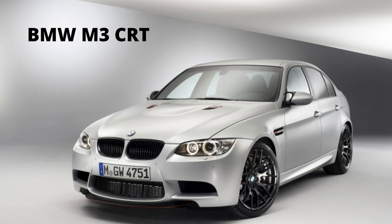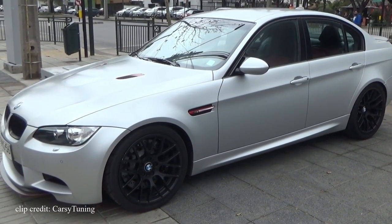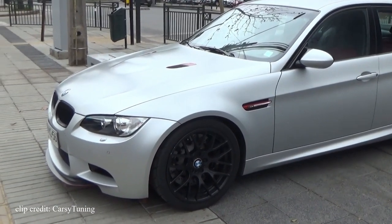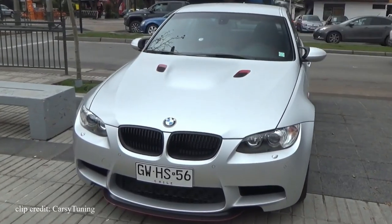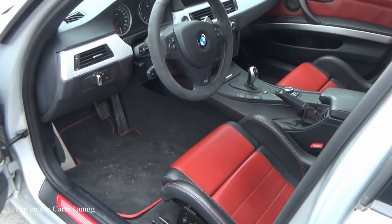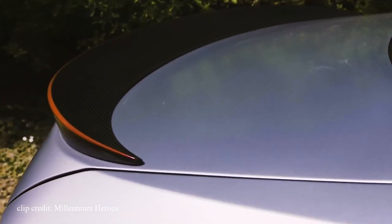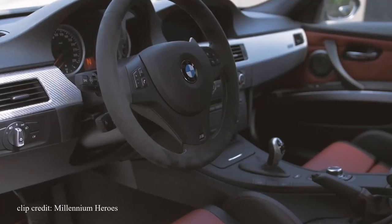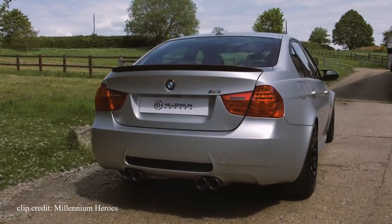First on the list is the BMW M3 CRT. At a quick glance it may seem like an ordinary E90 M3, but if you look a little closer you'll notice the unique frozen silver paint job, the small red accents found on the hood vents, the front diffuser and fender emblems, and the four unique bucket seats found in the interior. Rear passengers also got bucket seats. What really made the CRT different from the rest was the use of carbon fiber throughout the car, hence the name CRT which stands for Carbon Racing Technology.